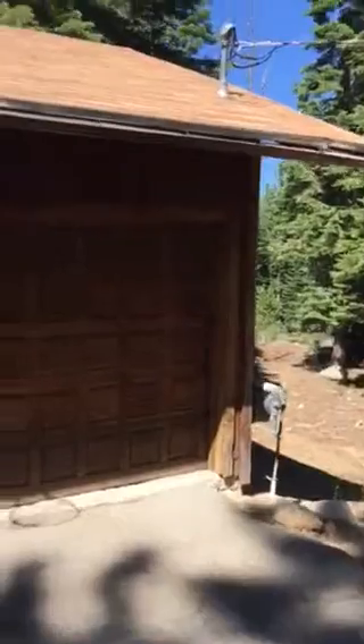All right, this is the property on Otomites. So this is the two-car garage. This is the door that goes into the garage and into the kitchen. So there's a two-car garage.